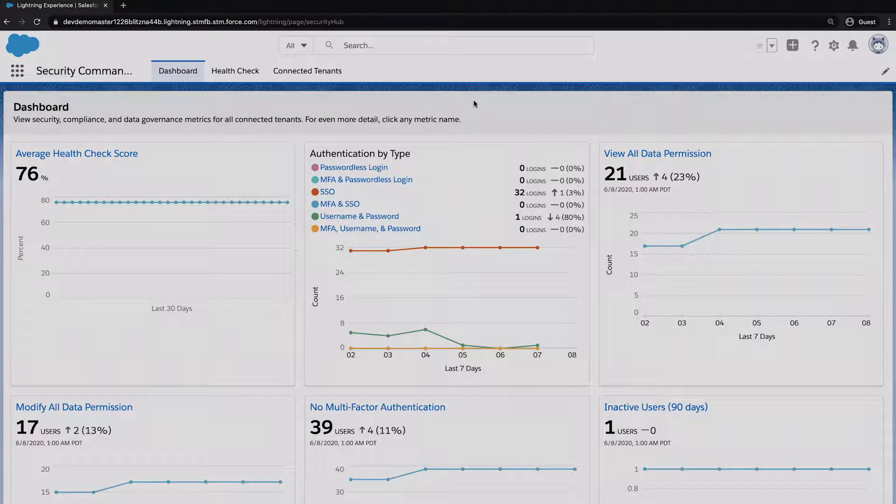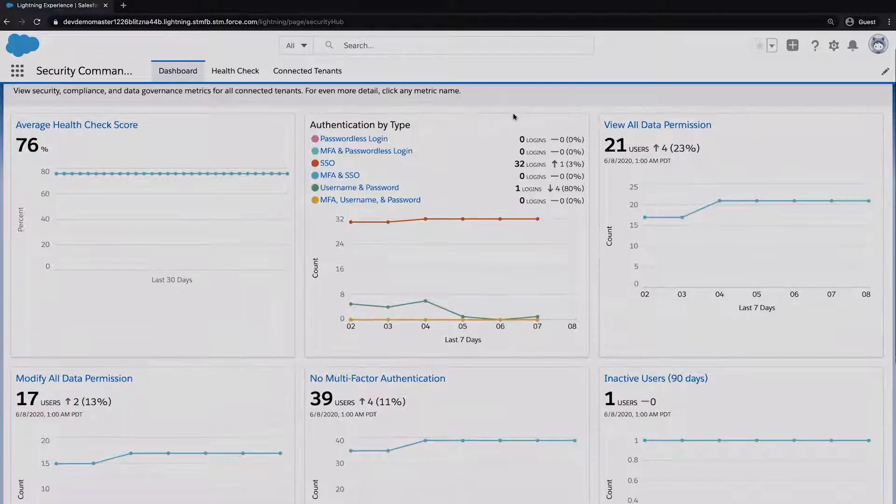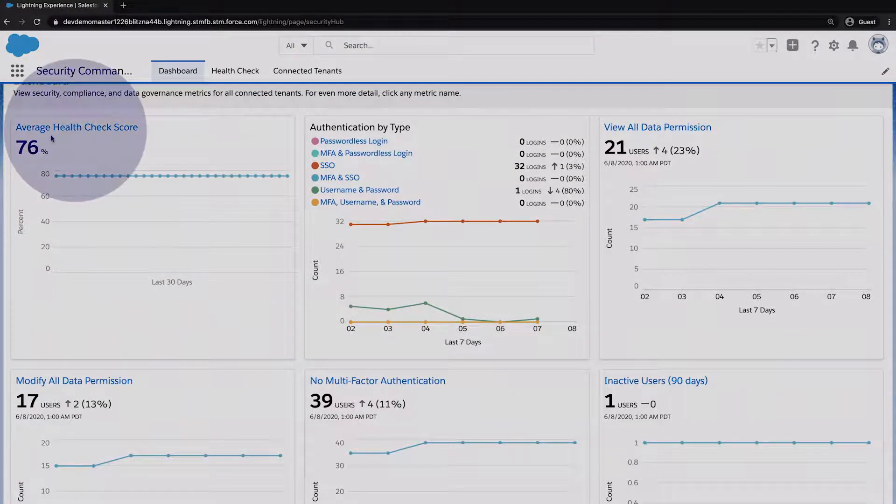When you first launch Security Command Center, you get to the dashboard — a high-level view of the key security metrics for your environment. A couple I'll highlight: 'Average Health Check Score' uses data from Security Health Check and gives you a rolling average score over time across all the orgs you're monitoring. 'Authentication by Type' breaks down how users are authenticating — single sign-on, multi-factor authentication, or just username and password — and lets you drill down into the details.